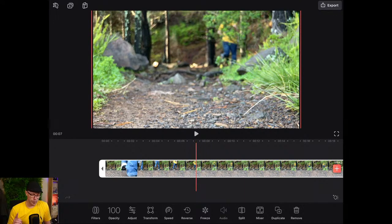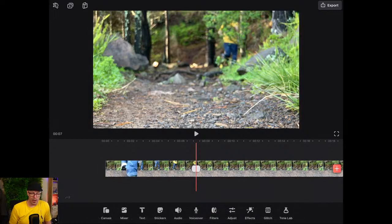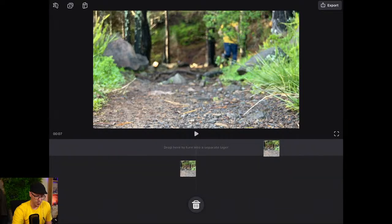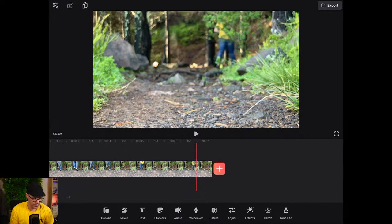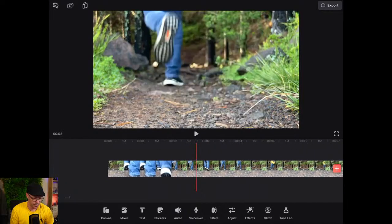Rather than trying to drag the other end to make it fit, I've still got the clip selected and I'm going to use the split button — that's at the far end of our toolbar, beside mixer. Hit split and now it becomes two clips. To get rid of this one, let's just drag that into the bin. You can also undo what you've done. So we've got that clip there — that's fine.